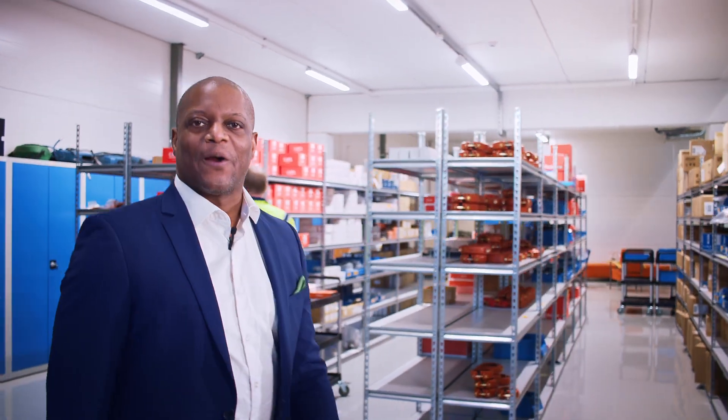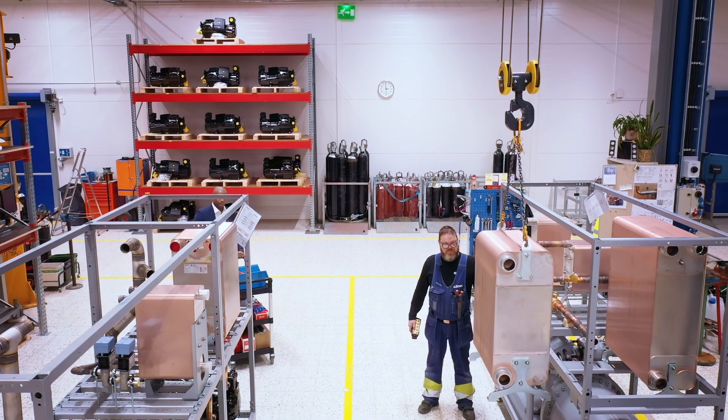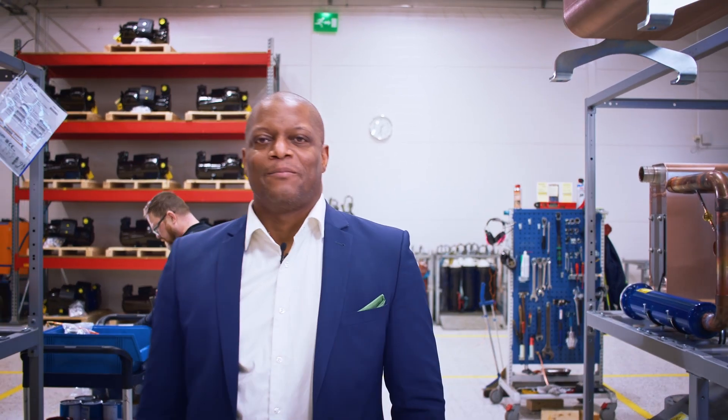Production starts here in the warehouse. Now begins the most labor-intensive stage of the production process: mechanical installation.